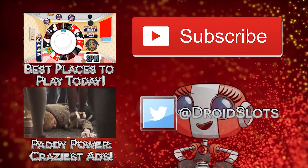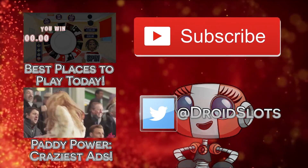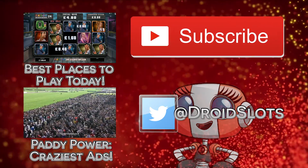That's all for our November New Slots Roundup. We'll see you again in December with our selection of the best Christmas slots, but until then, enjoy these new games and we look forward to seeing you next time.